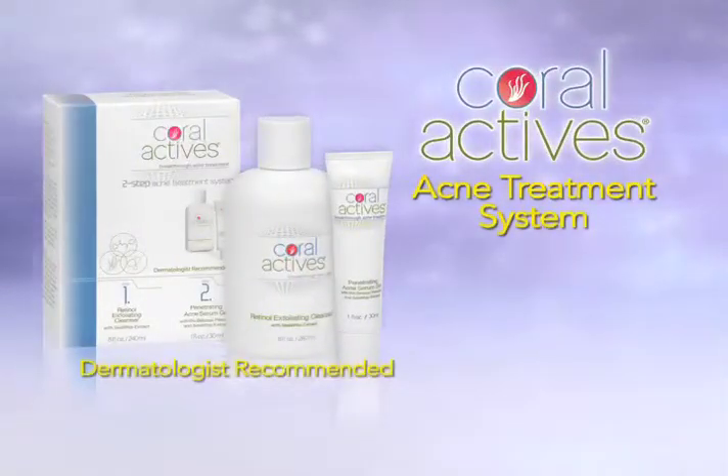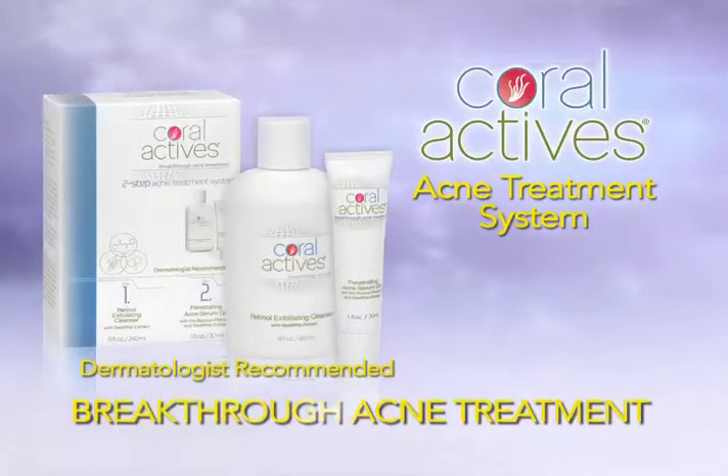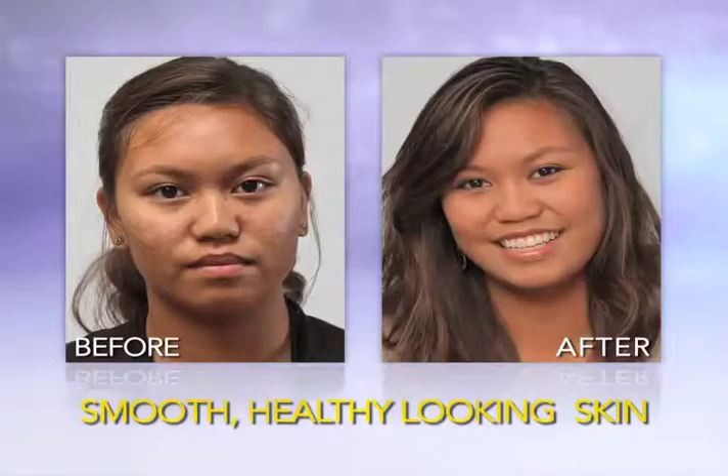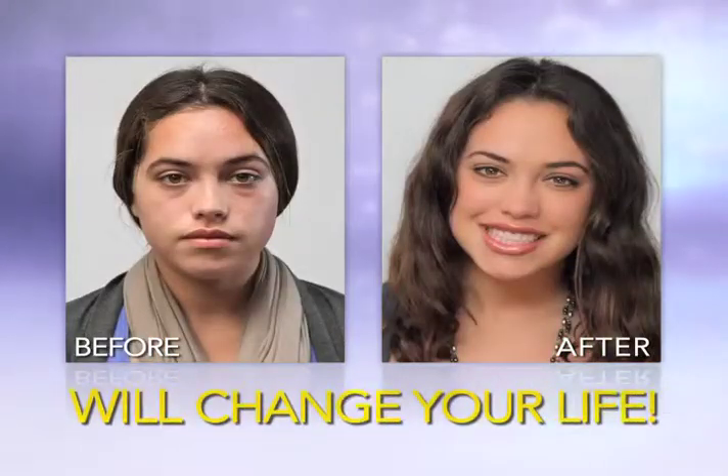It's called Coralactives, the breakthrough acne treatment that not only helps your acne, but also leaves you with smooth, healthy looking skin. It's the one product that will change your life.